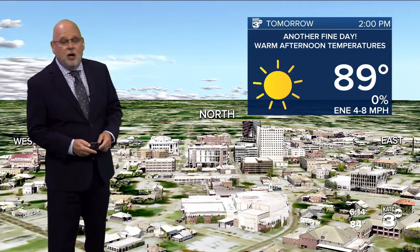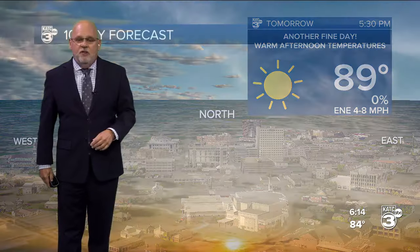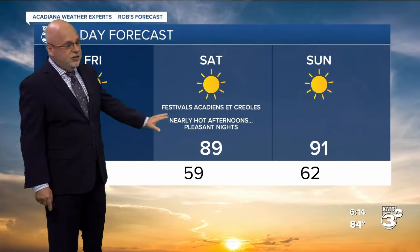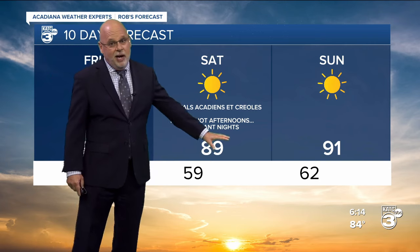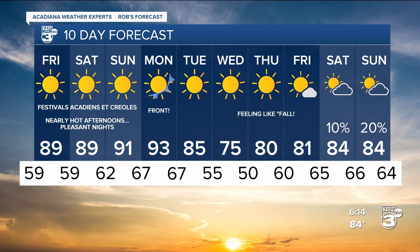89 is the projected high tomorrow — another nice warm afternoon. Just a few clouds off to the north of us, but no weather concerns. It's warm in the afternoon and downright hot as we head into the weekend, but nights remain pleasant. Then here comes that front as we get into Monday, which brings temperatures down into the lower 50s for a few days.